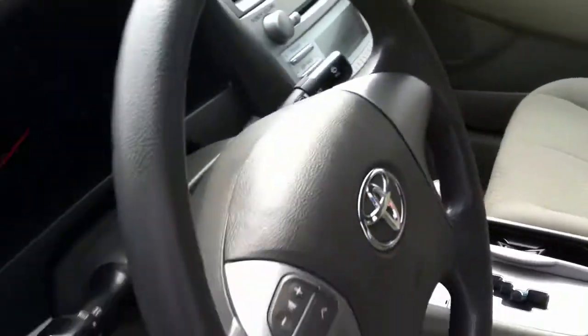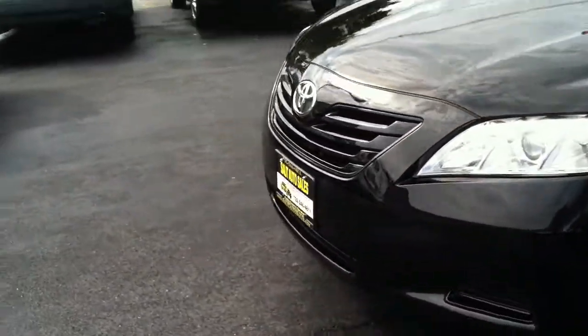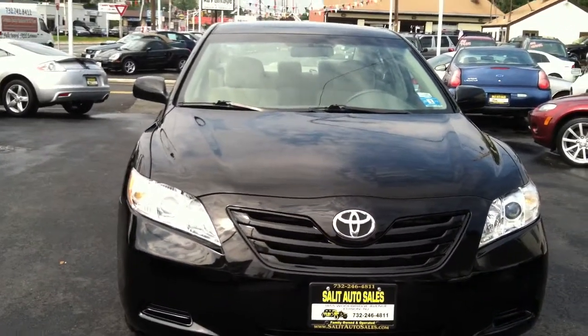This is also the first year for this body design, so it's just a gorgeous design they gave you, plus with all the safety features, great gas mileage, and it's the right color.